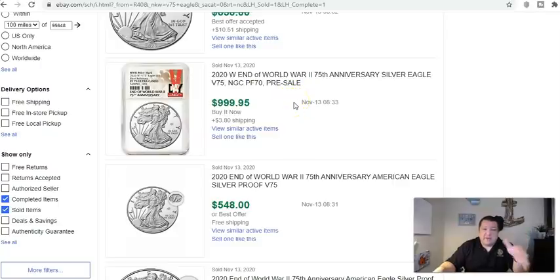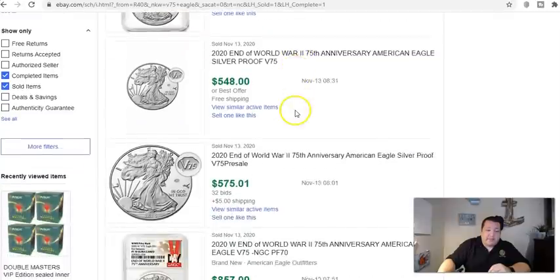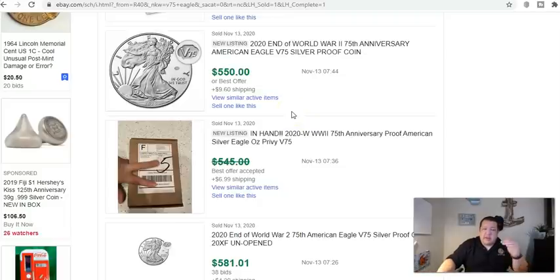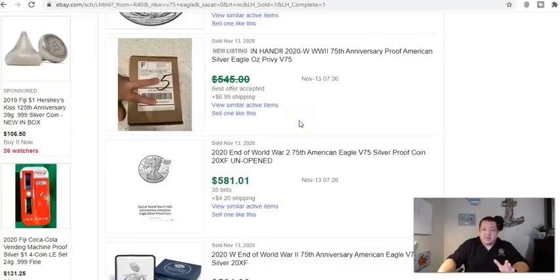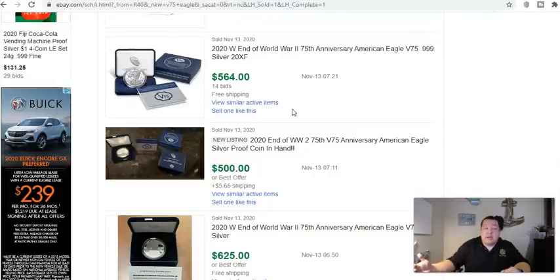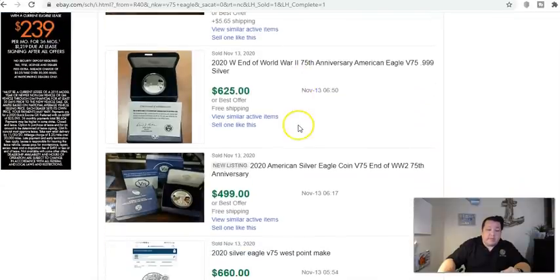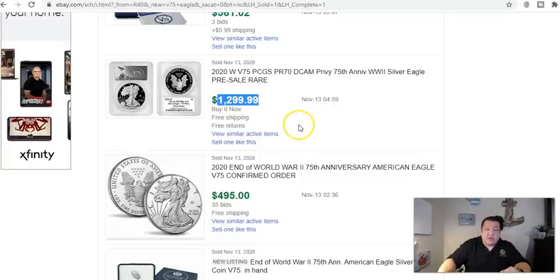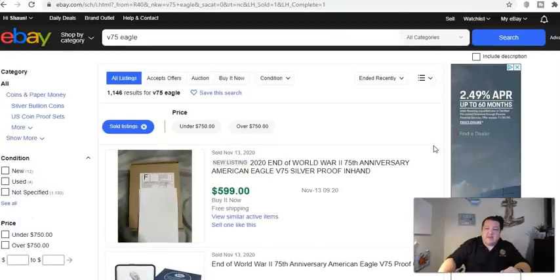Some folks have coins currently at NGC and PCGS, so they're probably 10–14 days away from getting coins back. We're seeing $1,000 for a Proof 70 in an NGC slab, and $500–$600 for raw examples — it used to be right around $450–$550, so it's increased. My feeling is this coin will eventually flatten out and dip a little, possibly down to around $450 after things die down. There's still so much buzz even eight days after release. A PCGS Proof 70 DCAM is showing as a pre-sale for $1,300.